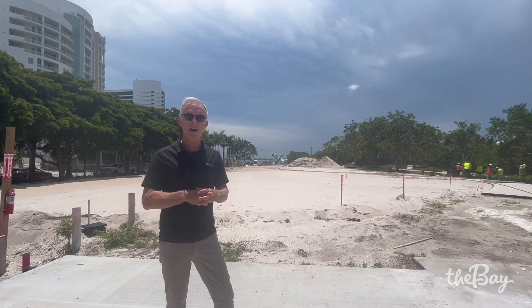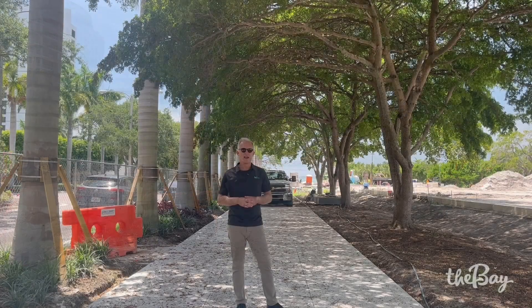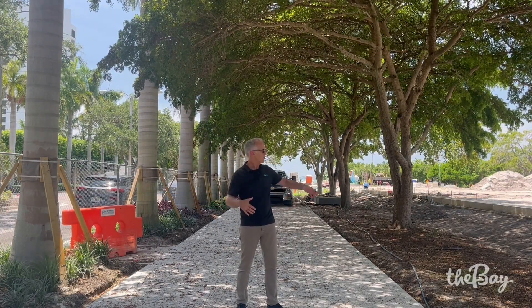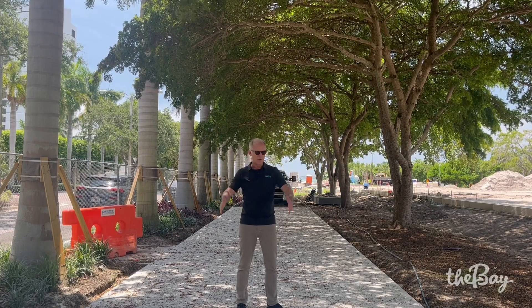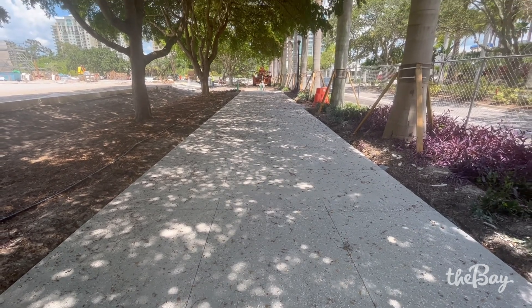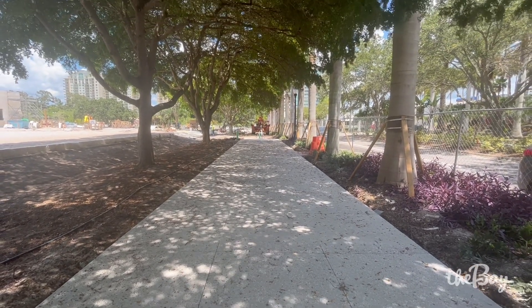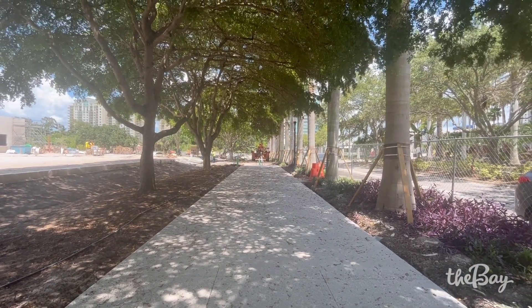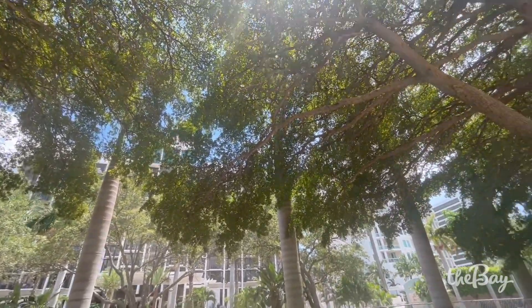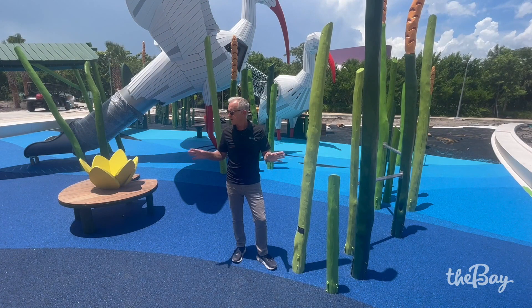The sod needs to grow in by our grand opening in October. The team continues to pour sidewalks throughout the site, and we're finally down here working along Boulevard of the Arts, putting in this wide 12-foot promenade — as you can see, incredibly shaded by these old black olive trees and the royal palms that we planted.